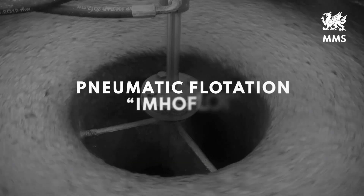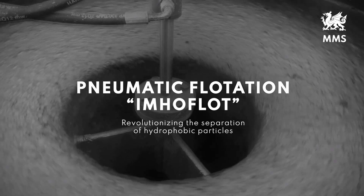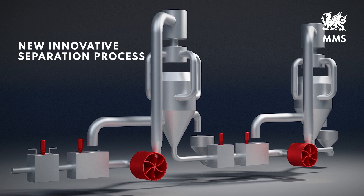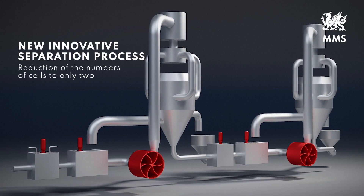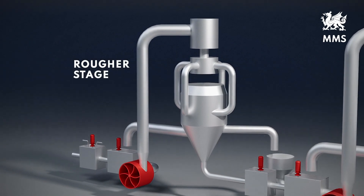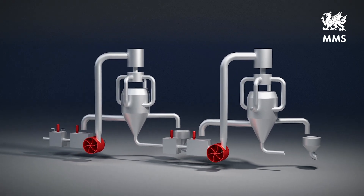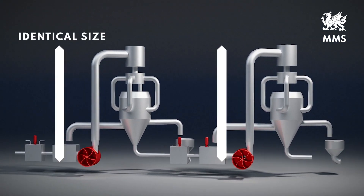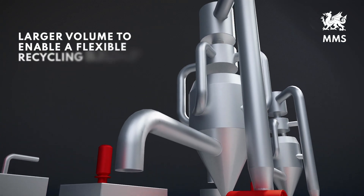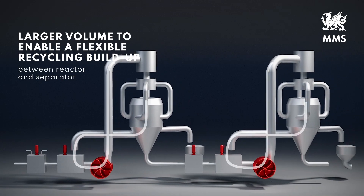The Pneumatic Flotation ImmoFlot is revolutionising the separation of hydrophobic particles. This new innovative separation process reduces the number of cells to only two: one for the rougher function and one for the scavenger function. Both reactor-separator units are identical in sizing, but larger in volume compared to standard ones, enabling a flexible recycling build-up between reactor and separator.